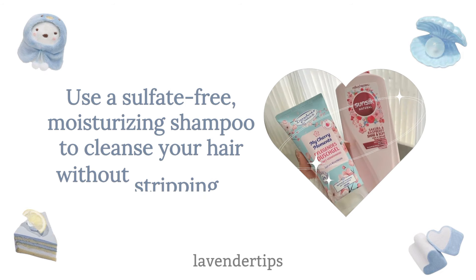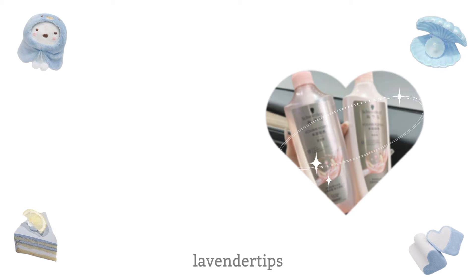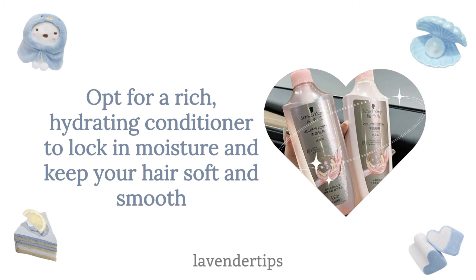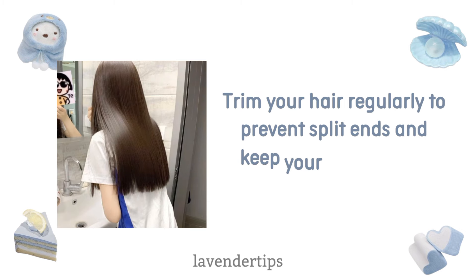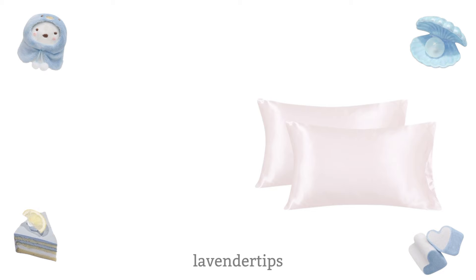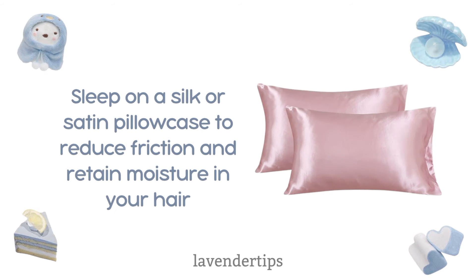Haircare. Use a sulfate-free moisturizing shampoo to cleanse your hair without stripping its natural oils, and opt for a rich hydrating conditioner to lock in moisture and keep your hair soft and smooth. Apply a deep conditioning mask once a week to restore moisture and repair damage caused by the cold, dry air. Trim your hair regularly to prevent split ends and keep it looking healthy and fresh. Sleep on a silk or satin pillowcase to reduce friction and retain moisture in your hair.